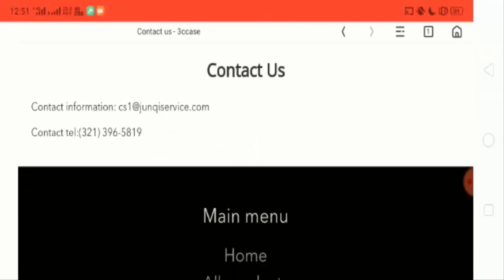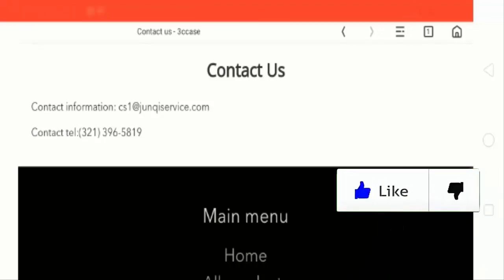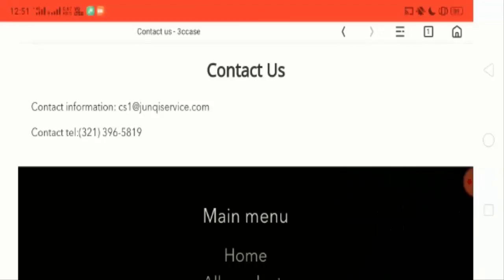Also, if you talk about their social media presence, this website is not popular on social media — there are no pages for this website on any social media account.